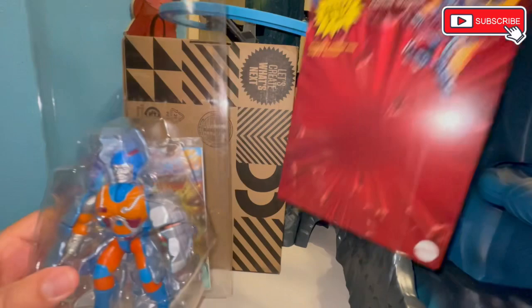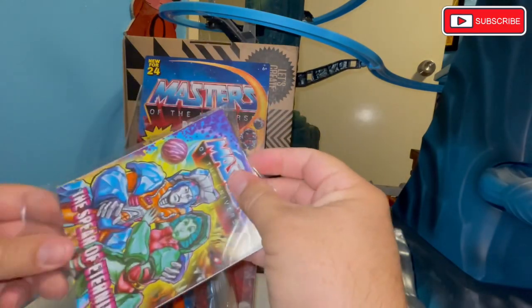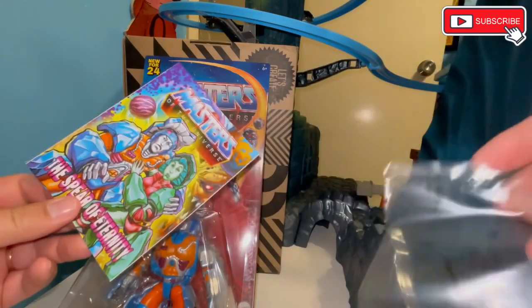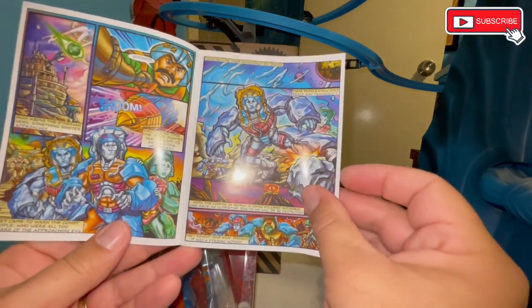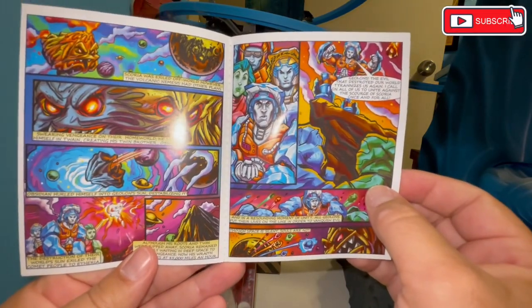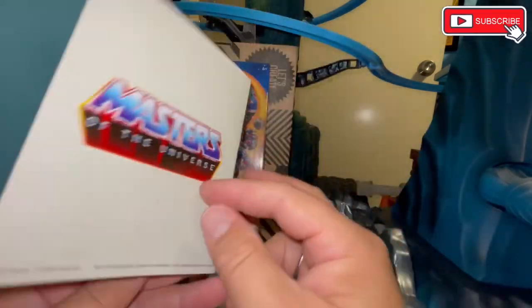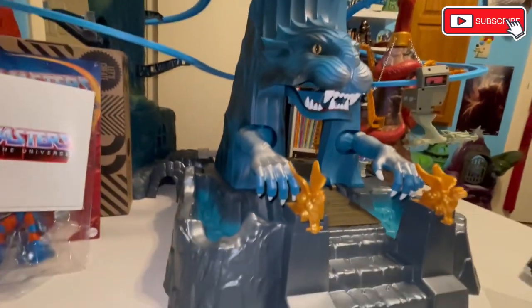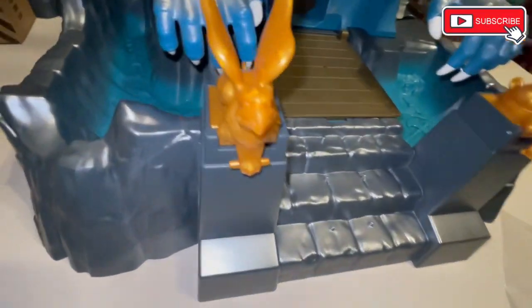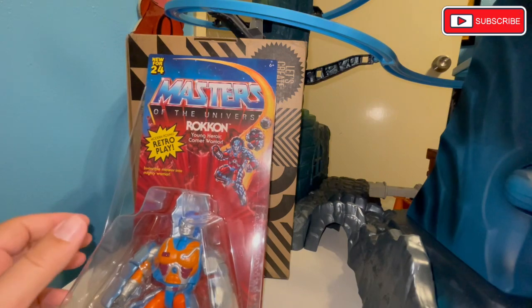Anyway, let's get this guy open. He is in some excellent collector-friendly packaging — thank you Mattel! He does come with an excellent mini comic. I do dig the fact that we're still getting mini comics. I'm not always the biggest fan of the writing style, but I do like the art — I believe it's the same artist as in the Eternia playset mini comic, which we plan on giving a better look at.